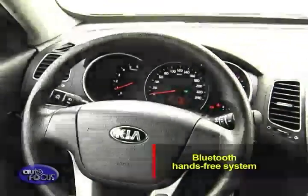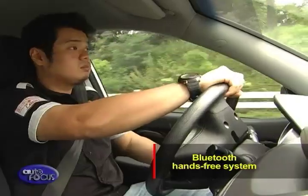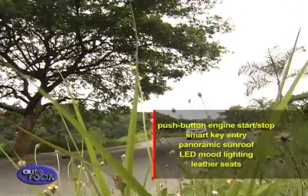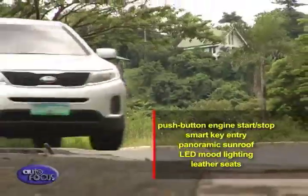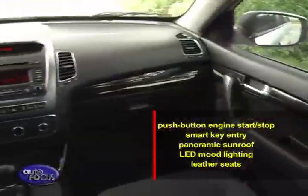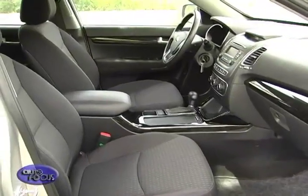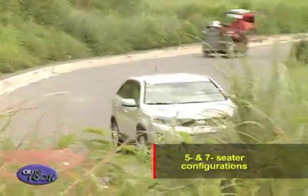Higher variants receive the additional convenience of a Bluetooth hands-free system, enabling you to take calls without taking your hands off the steering wheel. Other features available on the Sorento include a push-button engine start-stop with smart key entry, a panoramic sunroof, LED mood lighting, and leather seats. Answering the need of extended Filipino families, the Sorento is available in both five- and seven-seater configurations.